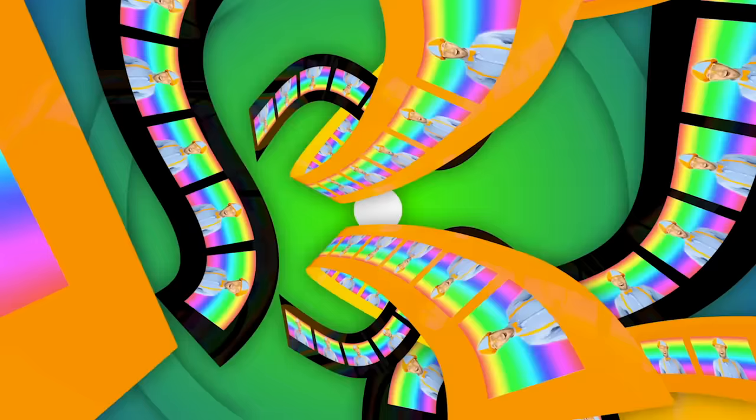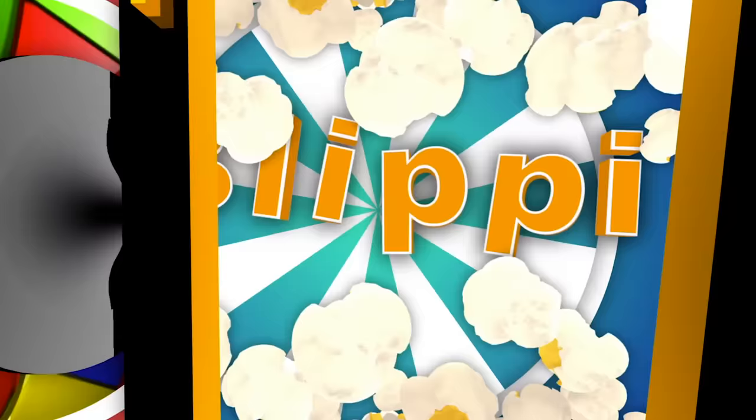Blippi! Come on, everyone — let's make learning fun. Blippi! So much to learn about, it'll make you want to shout. Blippi! Blippi! Blippi!